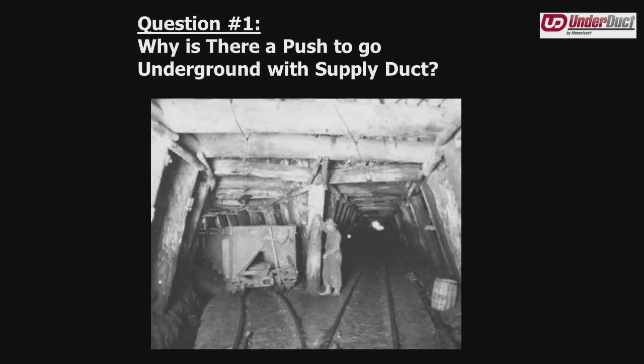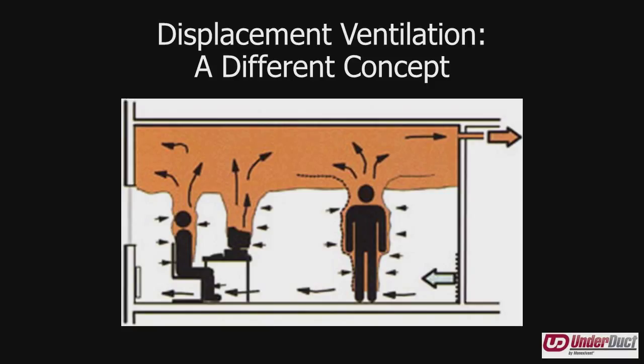The obvious answer is displacement ventilation. Up until about 12 years ago, the common approach was mixed air ventilation, where in cooling mode air comes out at very high velocity and very cold temperature, with both supply and return duct at a high elevation. Displacement ventilation is completely different: the supply duct is at a low elevation, the return duct is still up high, and in cooling mode the air comes out at a much higher temperature and much lower velocity.